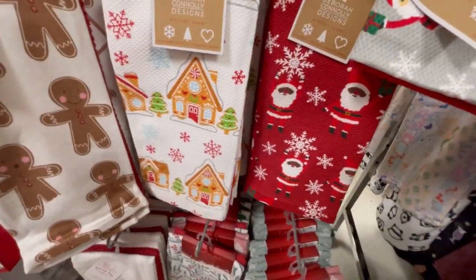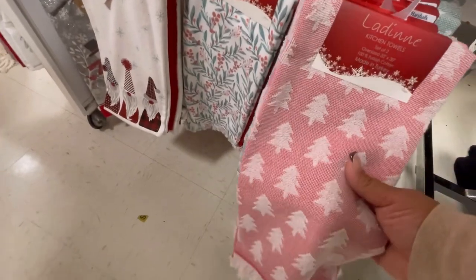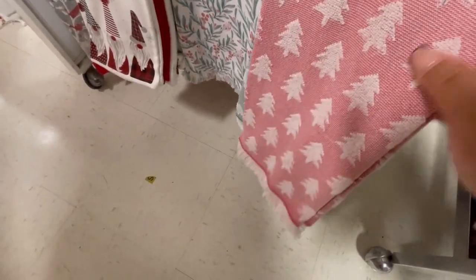We have Black Santa as well. Look at these trees — I like the green one. These are super pretty and they are $7.99 — you get two per pack.